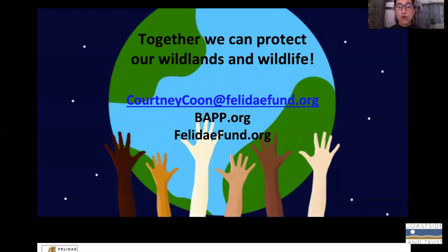That concludes the presentation. I think that together we can protect wildlife and wildlands and pumas, and really keep our ecosystem healthy. If you have questions, you can send me an email at CourtneyKoon@feeladayfun.org, or you can check out our website for more information. Thanks for joining us today. Hope you enjoyed.